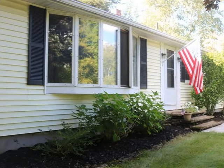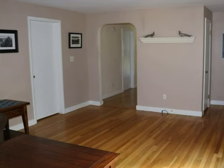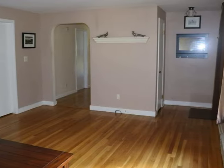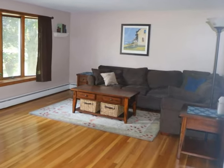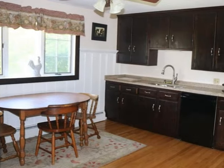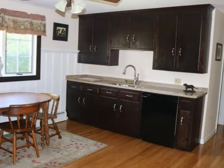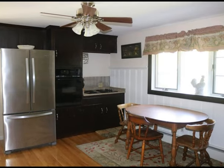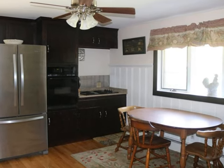Easy single-level living in pristine condition. The large living room features gleaming hardwood floors with beautiful windows that capture the day's light. The open floor plan flows to the kitchen area with bright eat-in space. Built-in stovetop and oven with modern stainless fridge make cooking a breeze.